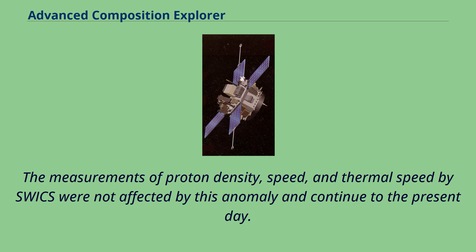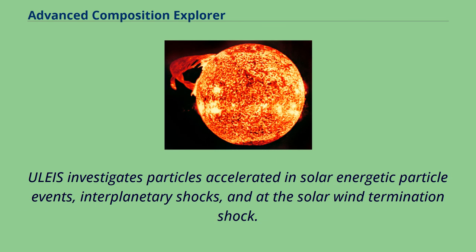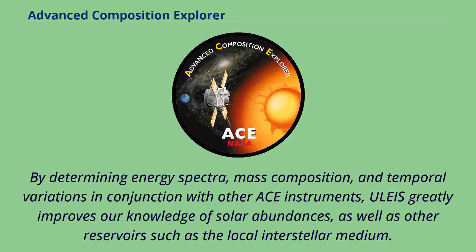The ultra-low energy isotope spectrometer on the ACE spacecraft is an ultra-high-resolution mass spectrometer that measures particle composition and energy spectra of elements He and heavier with energies from ~45 keV per nucleon to a few MeV per nucleon. ULEIS investigates particles accelerated in solar energetic particle events, interplanetary shocks, and at the solar wind termination shock. By determining energy spectra, mass composition, and temporal variations in conjunction with other ACE instruments, ULEIS greatly improves our knowledge of solar abundances,